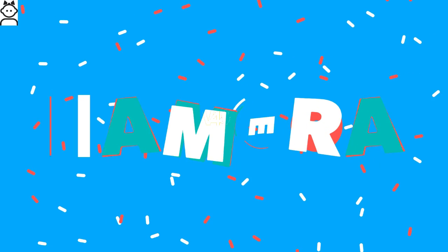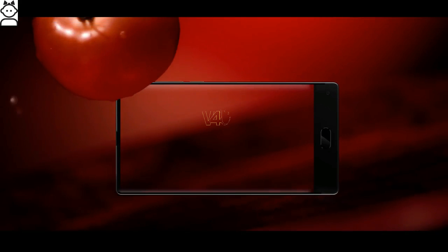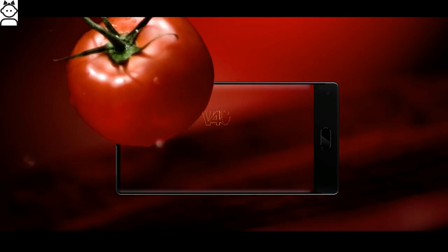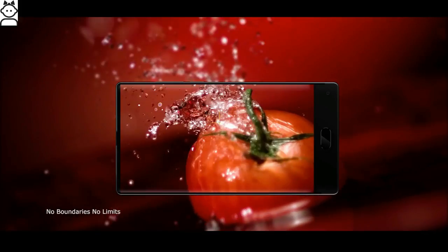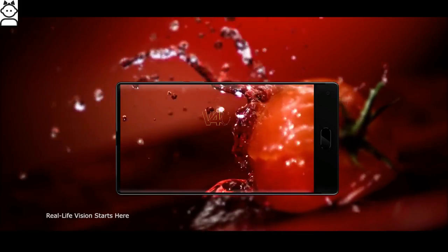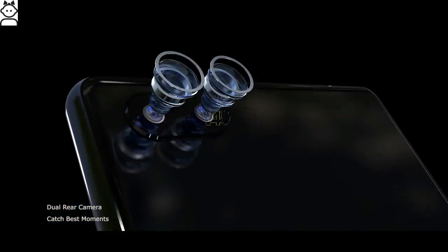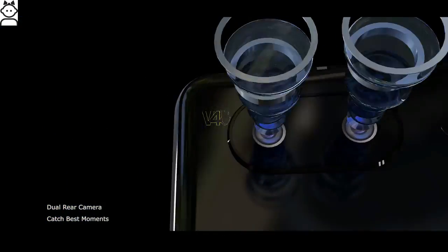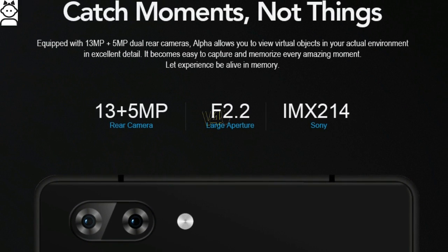Maze Alpha camera: the device has a dual main camera setup with 13MP plus 5MP sensors, LED flash, and auto-focus. The camera includes features like continuous shooting, digital zoom, auto flash, digital image stabilization, face detection, high dynamic range mode, touch to focus, and also supports video recording at 60fps. The secondary camera is a 5MP selfie shooter.